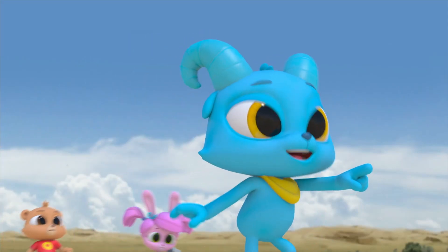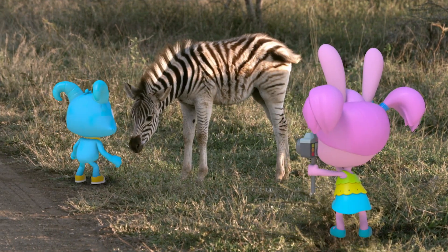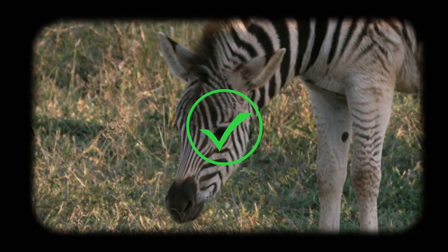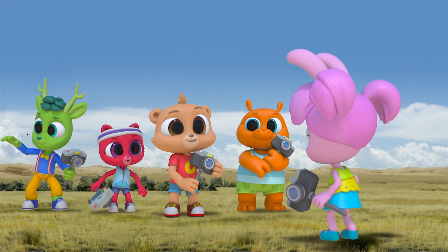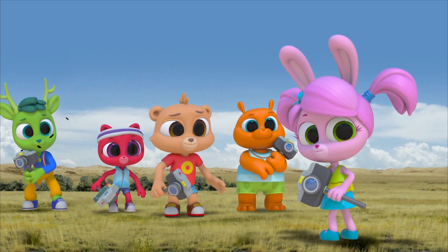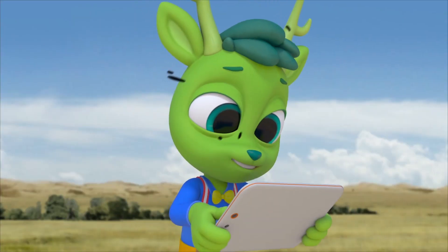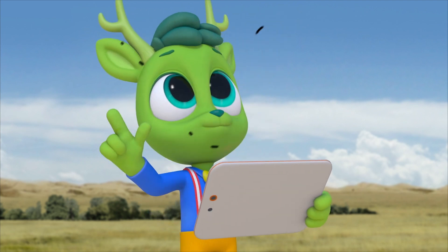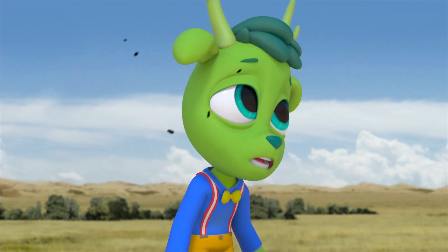My zebra! Scientists think their stripes also confuse bugs and keep them from being bitten. I wish I had stripes.